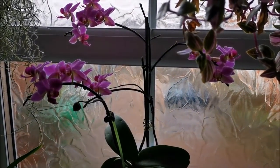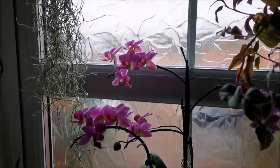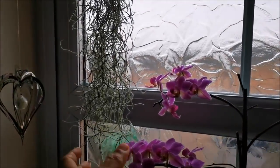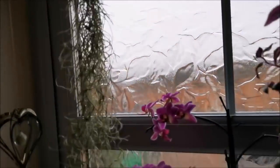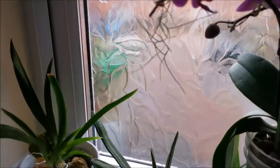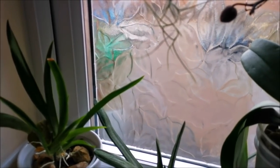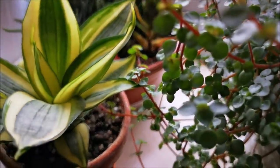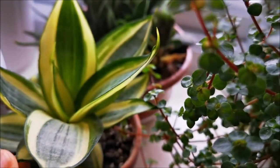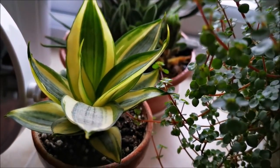My Phalaenopsis has been in bloom for quite some time now. And this is my Spanish moss. Down there I have this orchid that is still recovering. And this is my favorite — this is my Sansevieria Bird's Nest. I love the variegation.